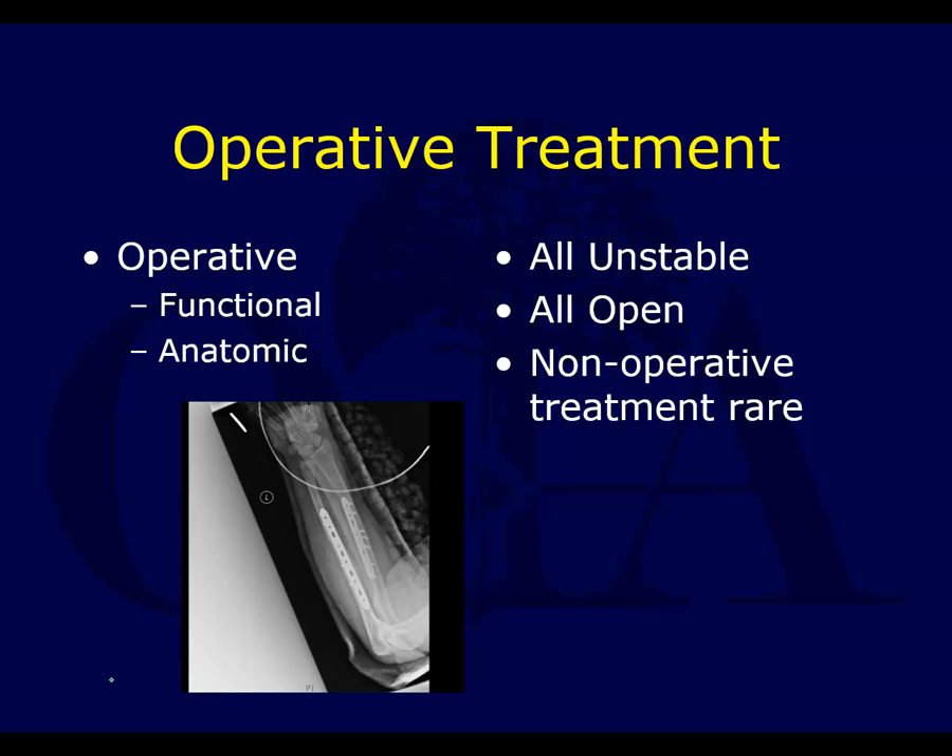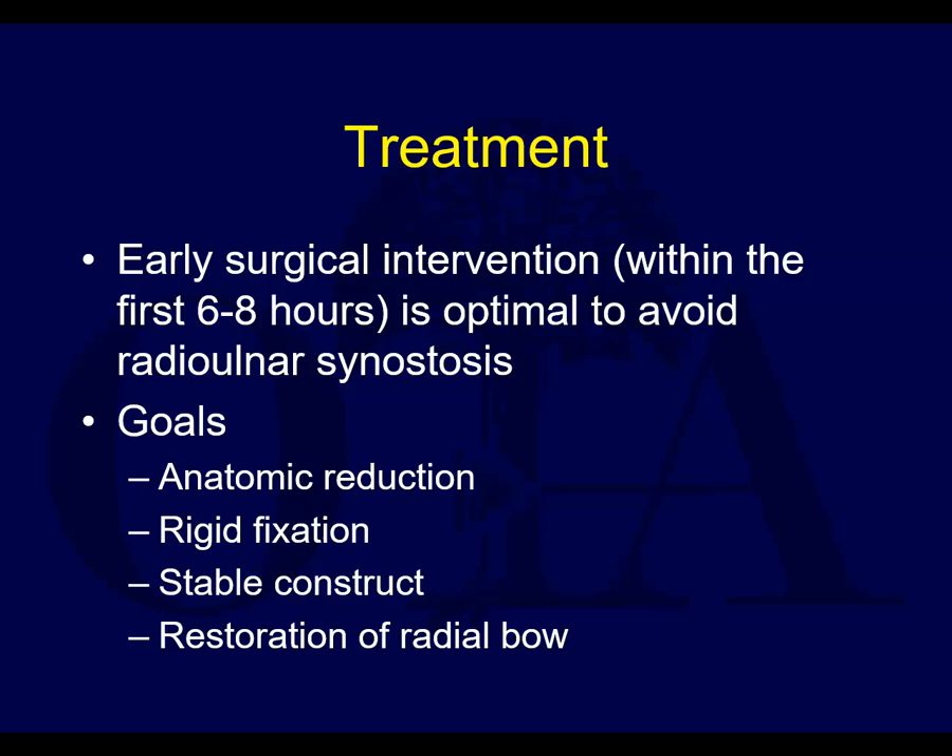Very few cases are treated non-surgically. Certainly when both bones are fractured, although many so-called nightstick fractures that are isolated to the ulna can be treated non-surgically. All unstable fractures, all open fractures, and the vast majority of both bone fractures are going to be treated operatively.